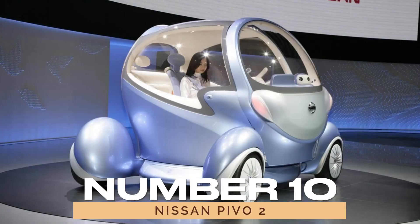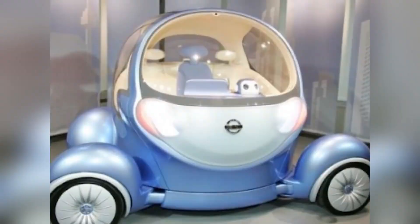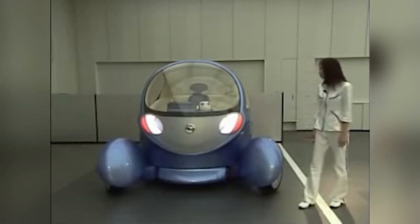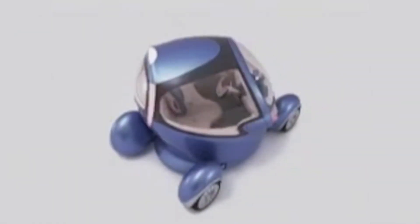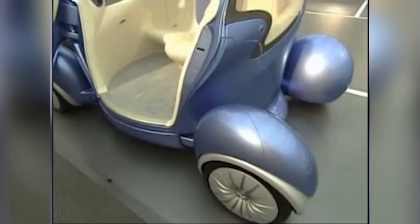Number 10: the Nissan Pivo 2. Part car, part robot, all ugly. The Nissan Pivo 2 attempted to showcase the future of transportation but ended up looking like a failed theme park attraction. With its swiveling cabin and sideways driving capabilities, it's a technological marvel that's best admired from a distance.